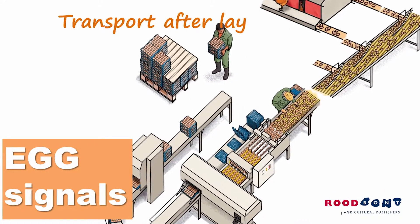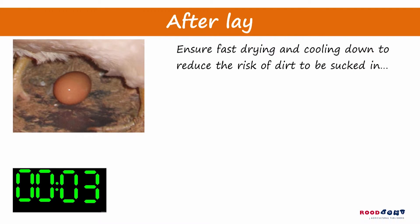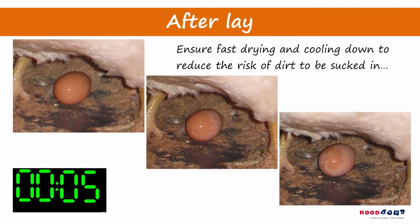Directly after laying, the egg is wet, but it dries quickly. The sticky moisture, however, can trap dirt on the egg, and the process of cooling down can allow contaminants to enter the egg. So after laying, it's important to keep the eggs clean.